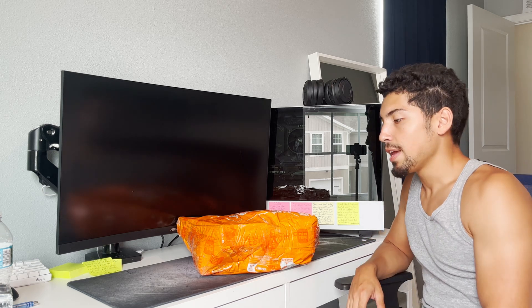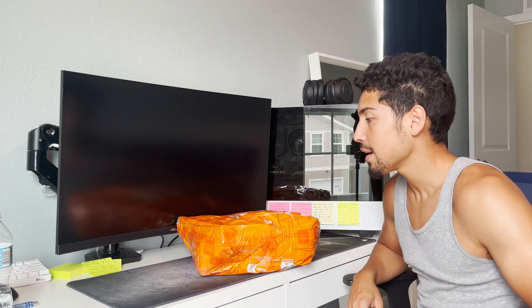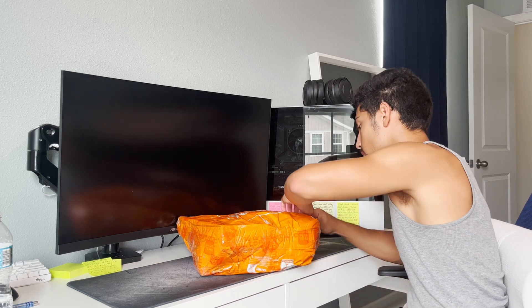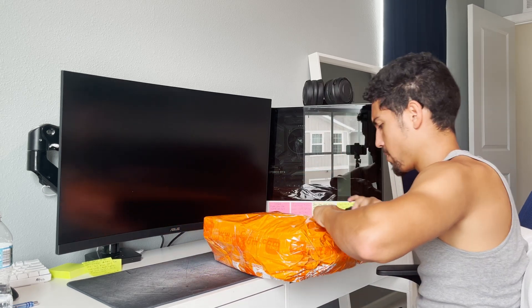Hey YouTube, have you guys ever heard of Temu? It's this online store that I heard of and they got cheap prices. I bought some things - something for my car, some slides - so we're just gonna unpack it and see what's going on.